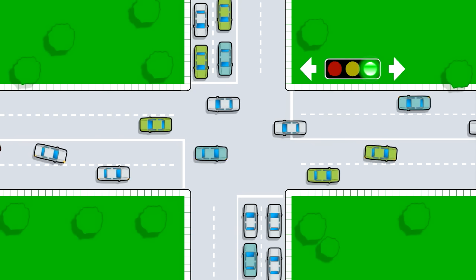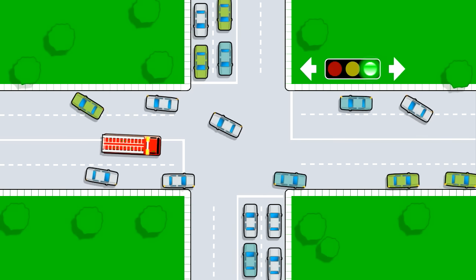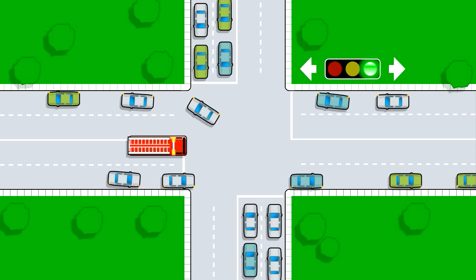If driving on a road with one or two lanes, move your vehicle to the right side of the road. Remember to use your turn signal.